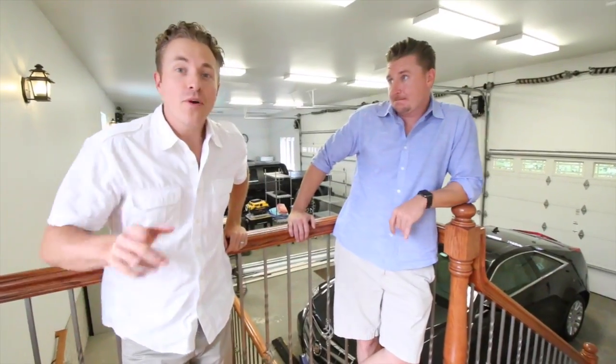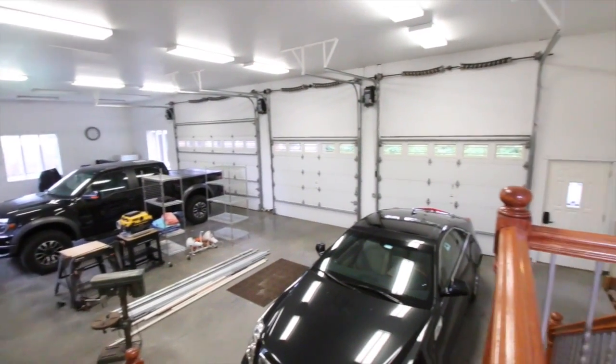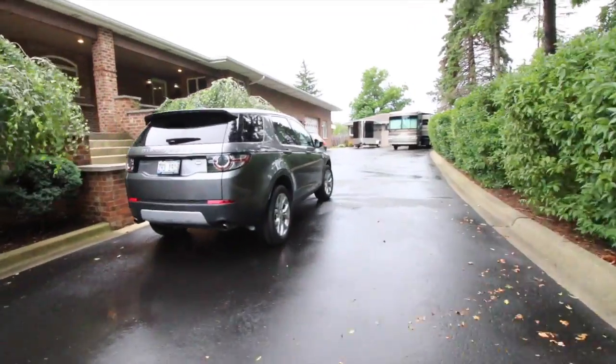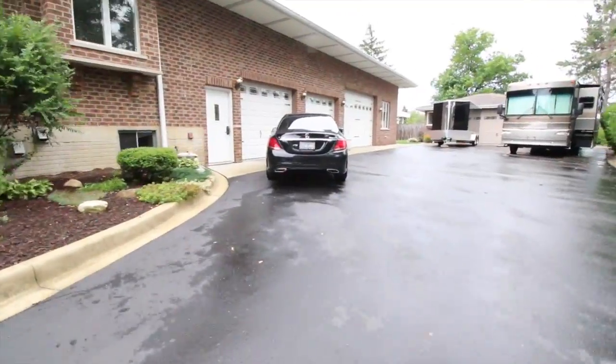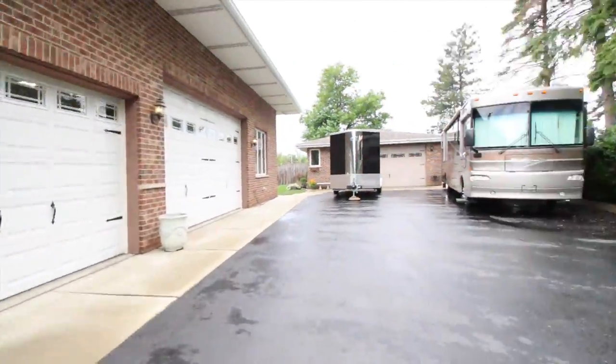As we bring this property tour to a close, we wanted to point out the last feature for all you car buffs. We've got a four-car, 1,800-square-foot attached garage and a two-and-a-half-car, 900-square-foot detached. Plenty of storage for your motorcycles, boats, cars, tools, equipment, lawn machines — you name it. That's bigger than most houses — over 3,000 square feet of garage space.